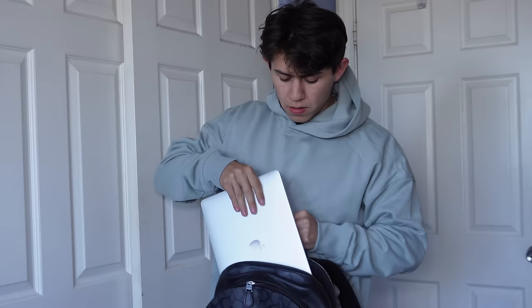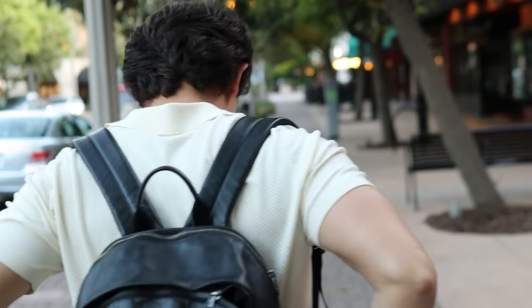I'm going to be going over everything you need to carry to school. Obviously, it's more than just school supplies, because you want to be the most attractive and interesting person at your school. So here's everything that you need.